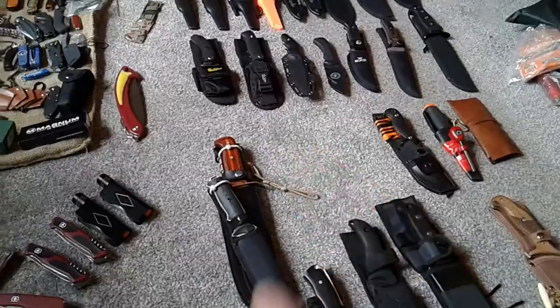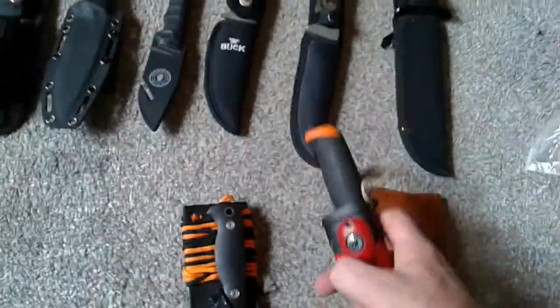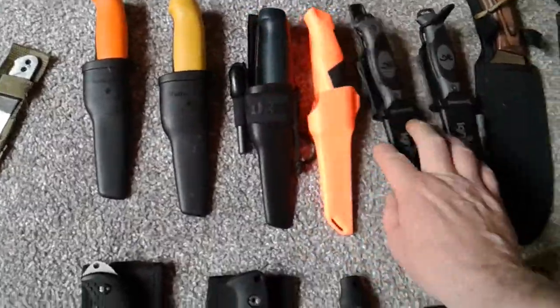The next one was the most useful knife. I struggled with this because every knife is useful. If you mean most useful as in most used, it would be this Holt Force here — it goes everywhere with me. I've got one or two other Holt Force ones, but most useful was a tough choice.